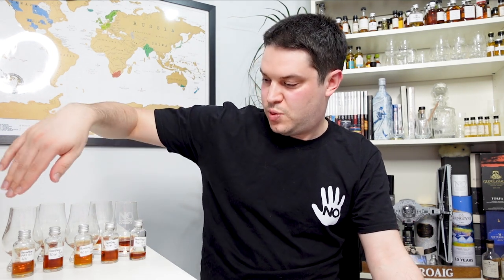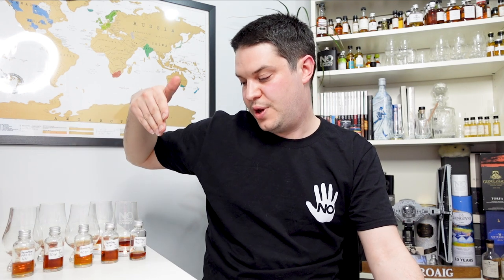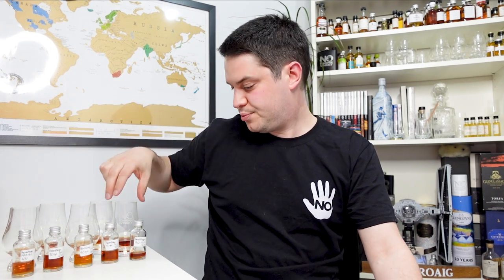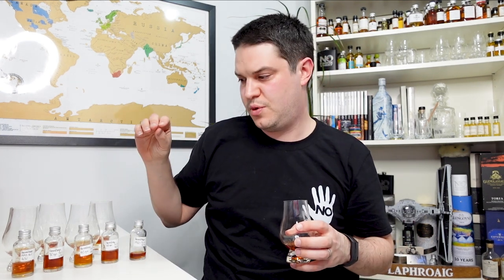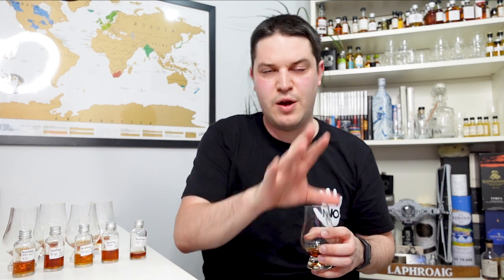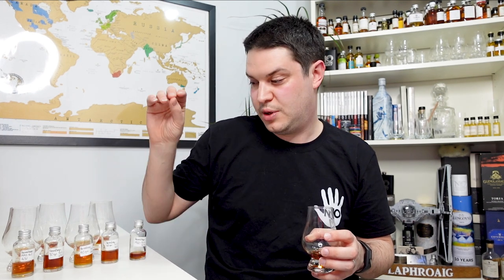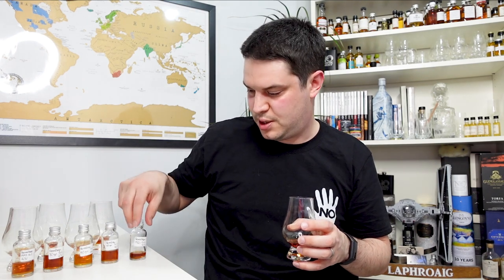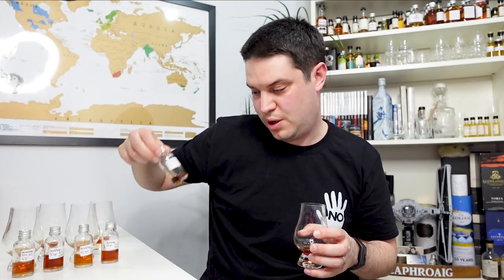ABV-wise — we're going up as well. We've got 43% on the first two, then 44%, 44%, and now 47% on this one. That 47% is quite rare to see — the most cognacs I see are in the low 40s, mostly 40%, so to see 47% is a bit unusual. I've probably enjoyed this one a bit too much so it won't last long.